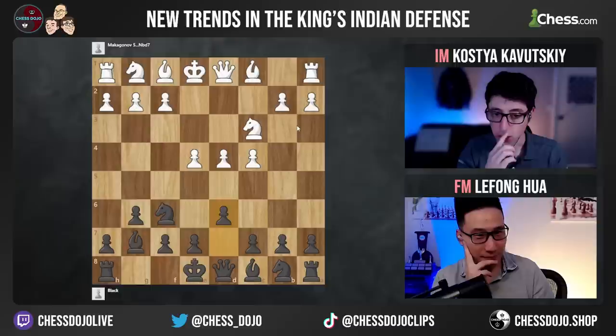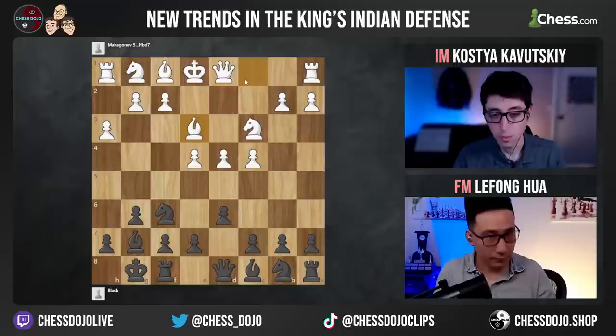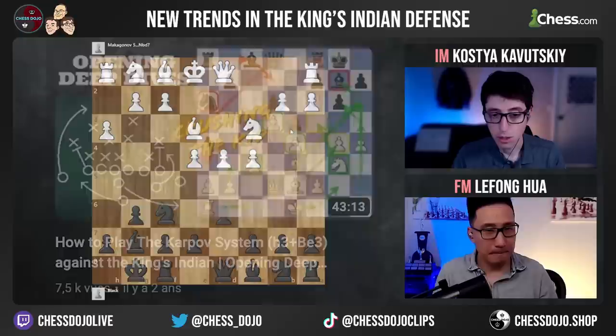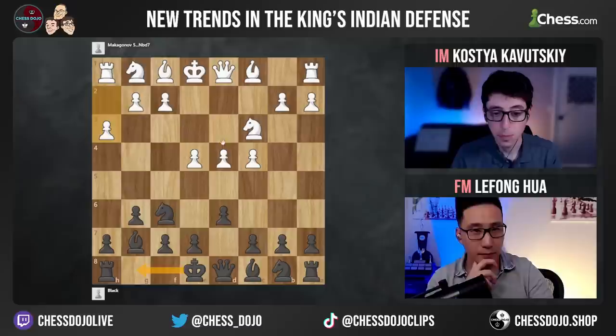Generally, the move order white chooses is they start with knight f3, then after black castles they go h3. But a lot of players these days start with h3, so that on castles they can either go knight f3, or try bishop e3, which has become really popular in the last several years. The main idea is that this knight could eventually go to e2, and then after g4, go to g3 where it's really well-placed for white. I actually did a video on this on our YouTube channel from white's point of view two or three years ago because I thought it was a really interesting system. White can also go bishop g5 here and keep the knight flexible.